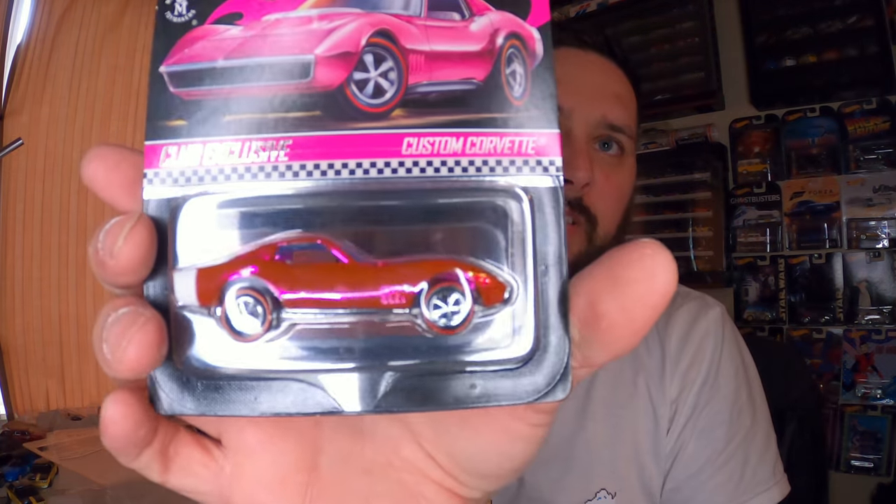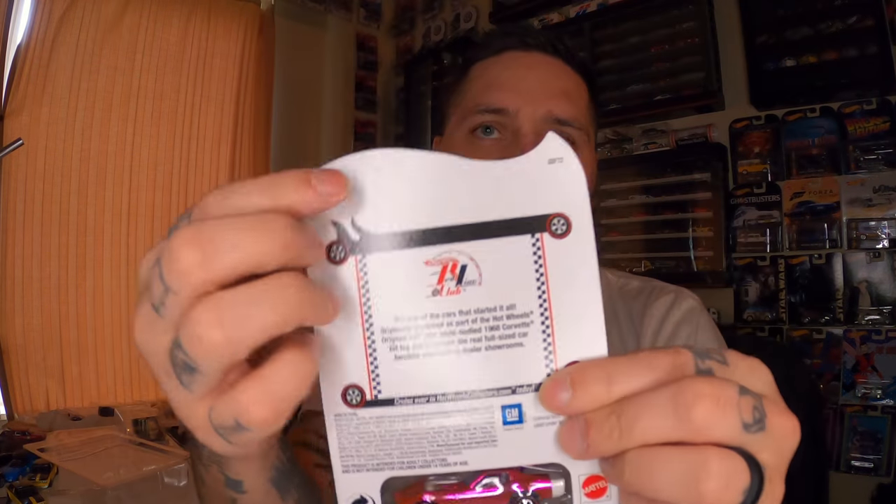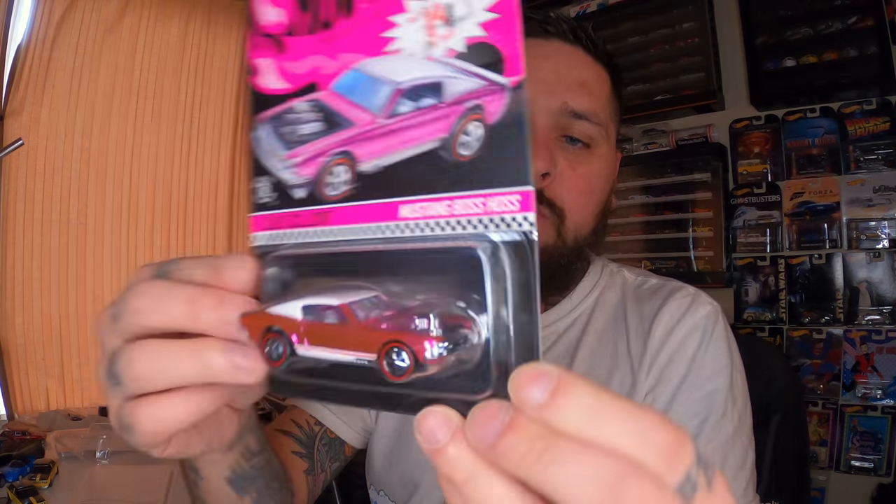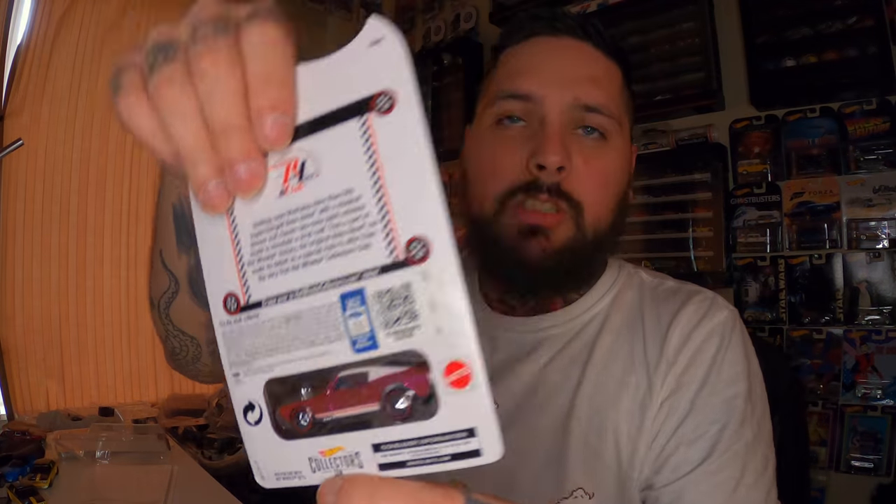They also did a pink Corvette with the same 2019 release, so I was pretty excited to add that to the collection as well. These aren't numbered. There's a few pink cars on my list — the Datsun 510 and the pink Batmobile — those two are definitely on my list. This one — I don't know what year this came out — but this was the Mustang Boss Haas. It's a pink one as well, but I won the snow raffle so I didn't pay for it.